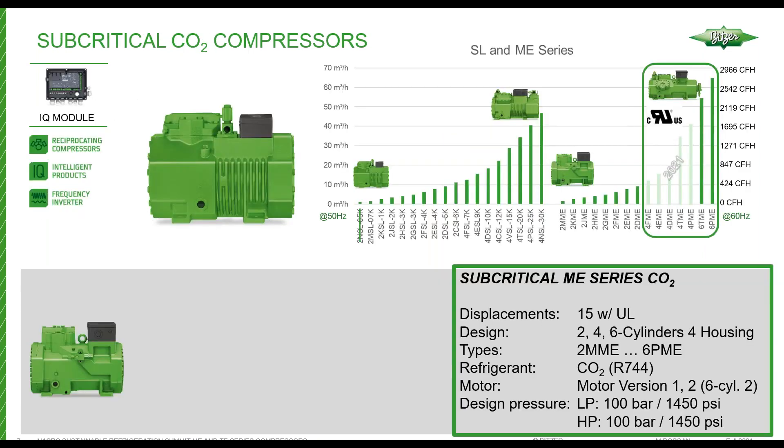The 6-series was released prior to this year in the rest of the world, but this year we received UL approval for the 6-series, and the 4FME and 4PME compressors are going to be released by the end of the year. Those are replacing the TC versions, and we'll talk about some of the benefits in upcoming slides.